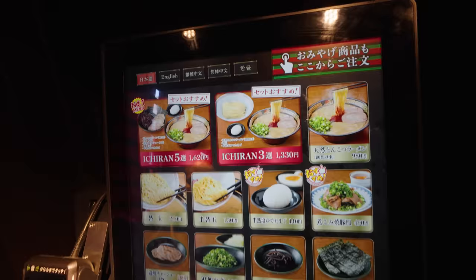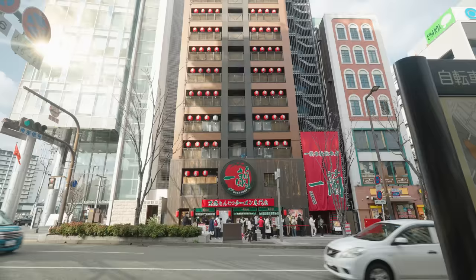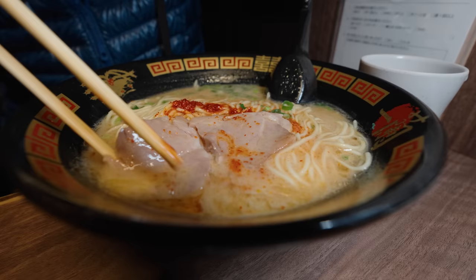And so today, we are going to go — actually, it's going to be my very first time to try Ichiran. I've never had it before. And there's no better place to try it than at the flagship, at the original, at the headquarters location. So in this video, we're going to head to the original location, we're going to order, we're going to eat, and I'm going to show you the entire process. Let's go.